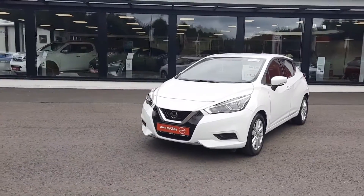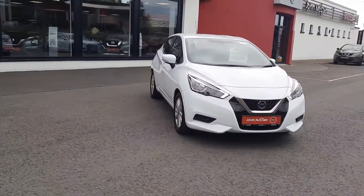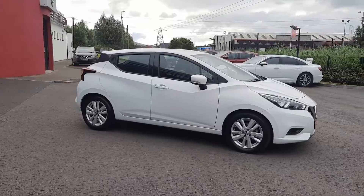Hi, Barry here from John McCabe Nissan in Dundalk. Today I want to present to you this 2021 Nissan Micra. It's a 1 litre turbo petrol, 100 brake horsepower. It's the SV model, the most common model in its range, finished in white metallic.